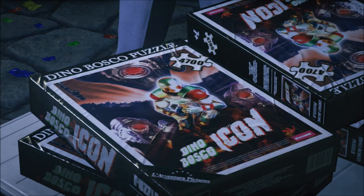Inside the film set area there is a gift shop, and one of the items it's selling is a Dino Bosco Icon jigsaw puzzle which features 4,700 pieces. An obvious reference to 47, and definitely a lot bigger than normal jigsaw puzzles that are sold.